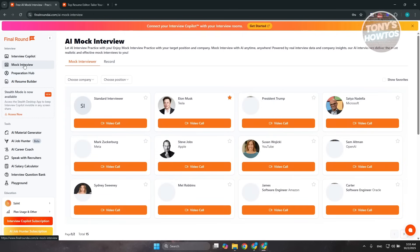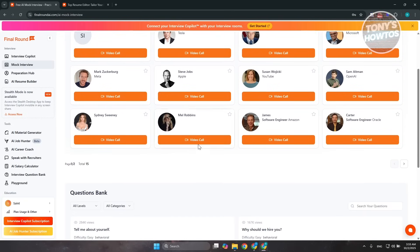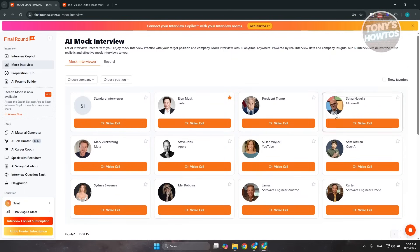You also have Mock Interview. The Mock Interview allows you to simulate an interview with certain personalities — in this case, key persons from different companies. For example, you could do a video call with Steve Jobs, Elon Musk, or even Sydney Sweeney, surprisingly. You could click on 'Video Call,' or if you don't want to interview with one of them, you could use the other generic interviewer. By the way, these are AI-powered — they simulate how that specific person would interact with you, helping you build confidence and assess how you'd perform in an actual interview.